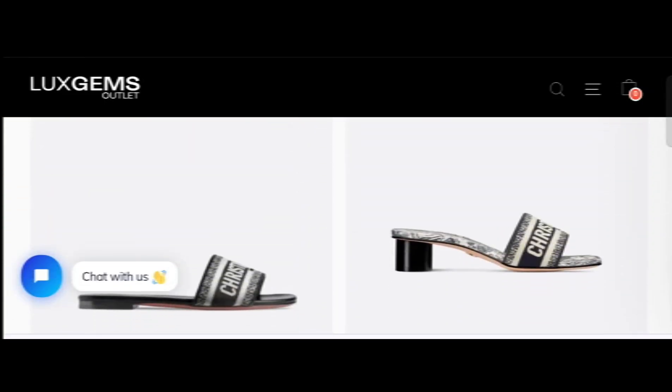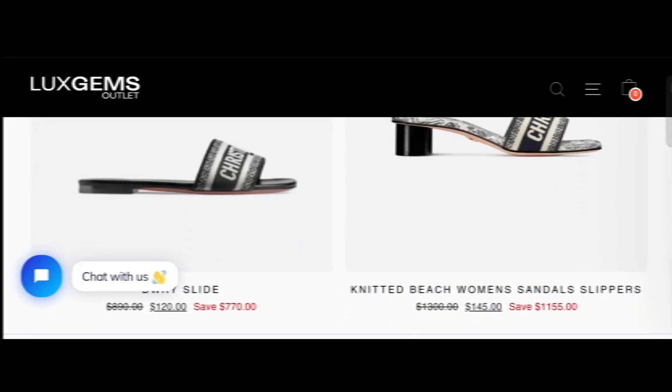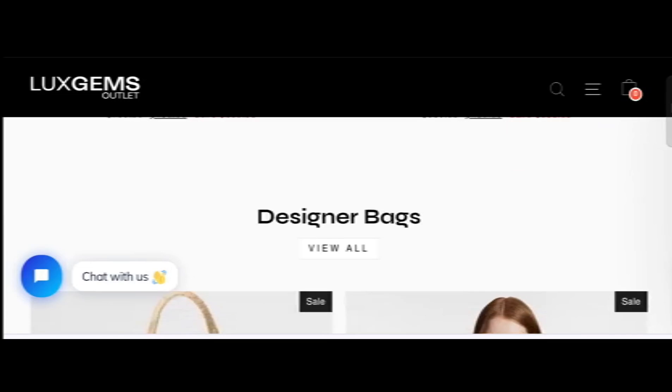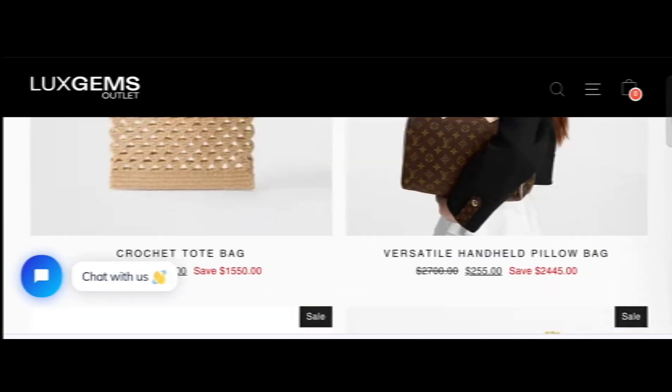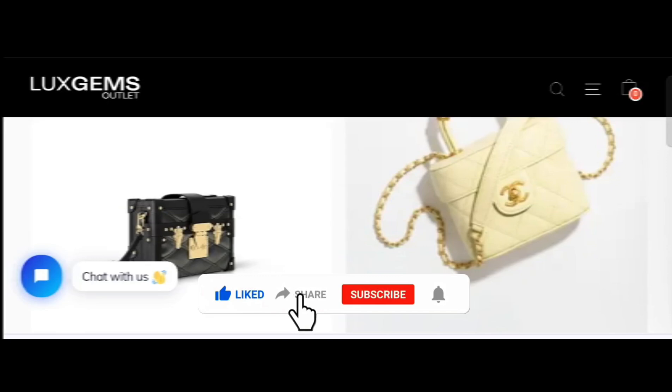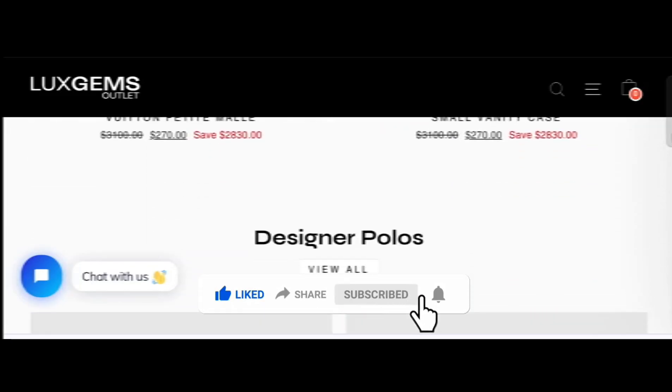We provide complete detail about this site, so stay tuned with us and don't miss any points. This is an online site which offers multiple types of different products — as you can see here, sandals, bags, and many more. Before going further, do like, share, and subscribe to my YouTube channel.